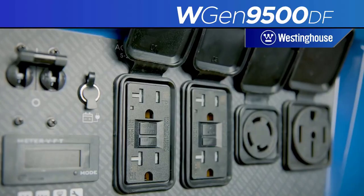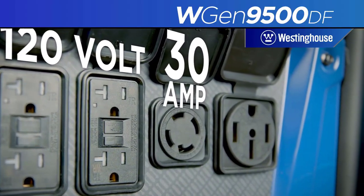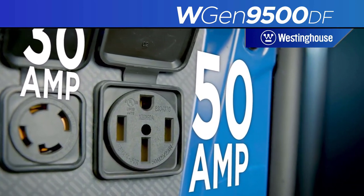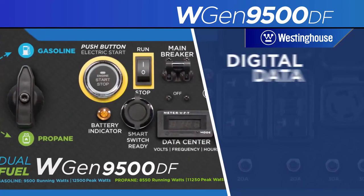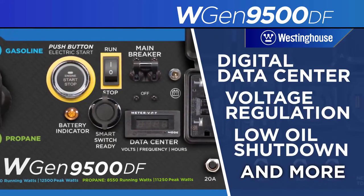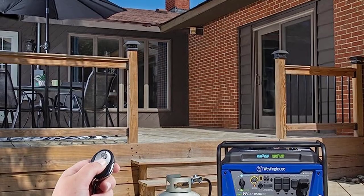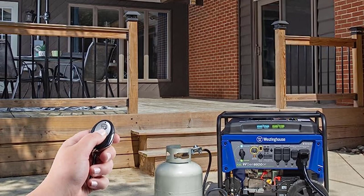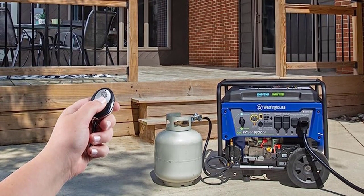This heavy-duty generator is powered by a durable 457 cubic centimeters Westinghouse four-stroke OHV engine, and its VFT display provides real-time updates on voltage output, frequency, and lifetime hours. Additionally, the generator is CARB-compliant and EPA-certified. This plug-and-play generator comes with a remote start key fob, 12V battery charger, oil, oil funnel, tool kit, and user's manual to get you started right out of the box with minimal assembly required.